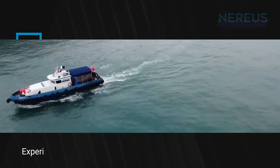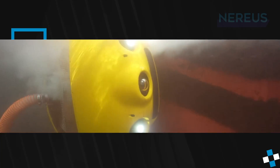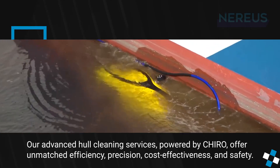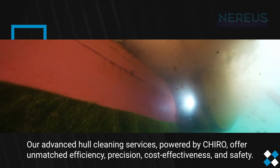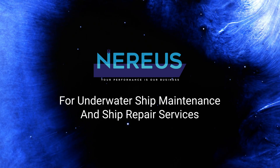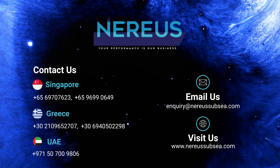Experience the future of maritime operations with Nearseas Subsea. Our advanced hull cleaning services, powered by Cairo, offer unmatched efficiency, precision, cost-effectiveness, and safety. Nearseas Subsea — your performance is our business.